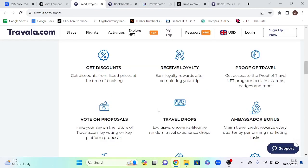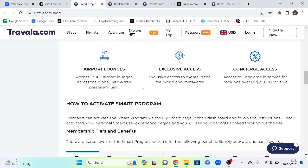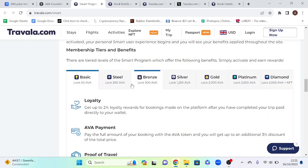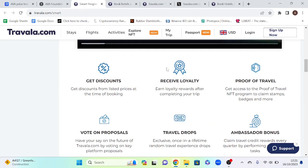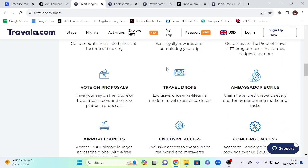Use cases of the token. Loyalty programs such as the smart program, where you essentially lock up AVA token and this allows you to receive a range of different benefits. Some of those benefits include receiving discounts, loyalty rewards, discounts for bookings when you pay using AVA token, and the right to vote on future proposals — governance.